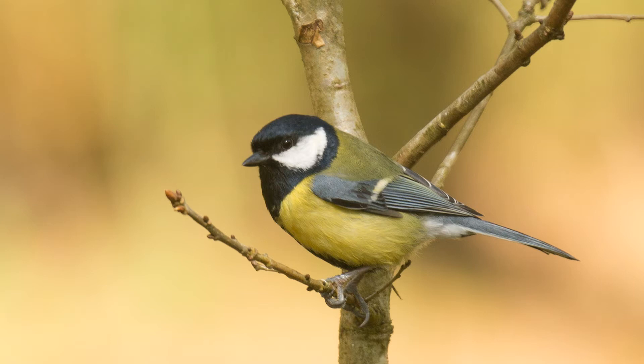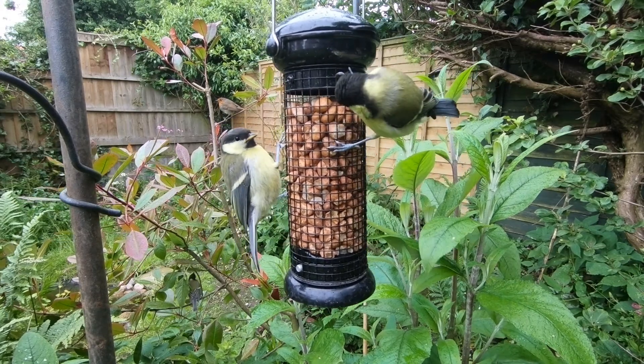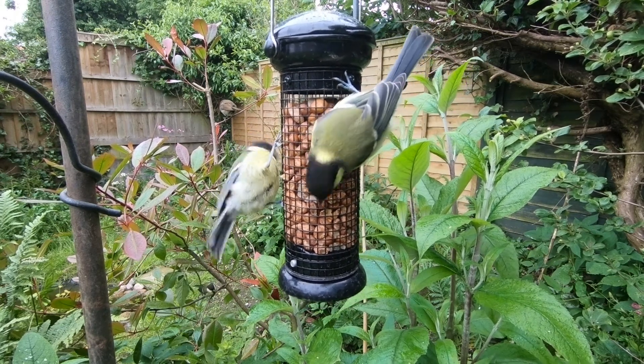On to great tits. Like the blue tits, the juvenile great tits look similar in pattern to the adults, but they've got more muted colours — and again, someone has got their yellow crayon and coloured in all those white patches.